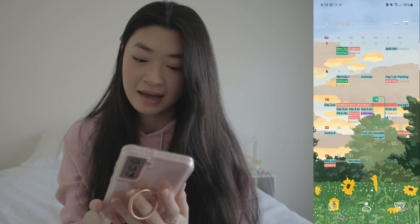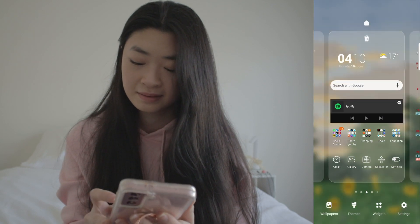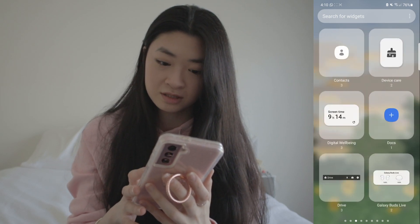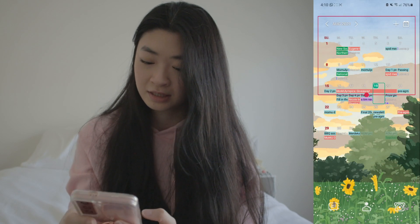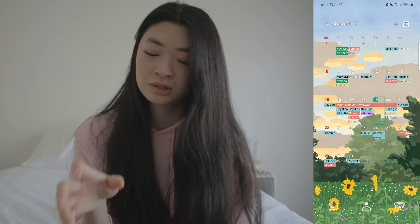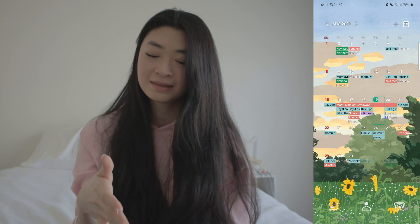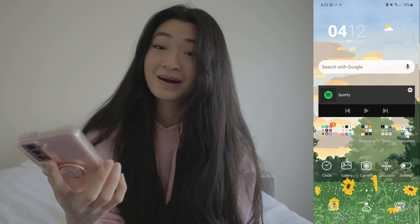On the right side I have my calendar widget, which you can find in the list of widgets that Samsung provides. It's a regular calendar widget and I've made it full size. I love this widget because I have really bad memory, so I put everything in my calendar app. Having a page I can just scroll to and see everything that's happening makes sure I don't forget anything. That's all I have on my phone.